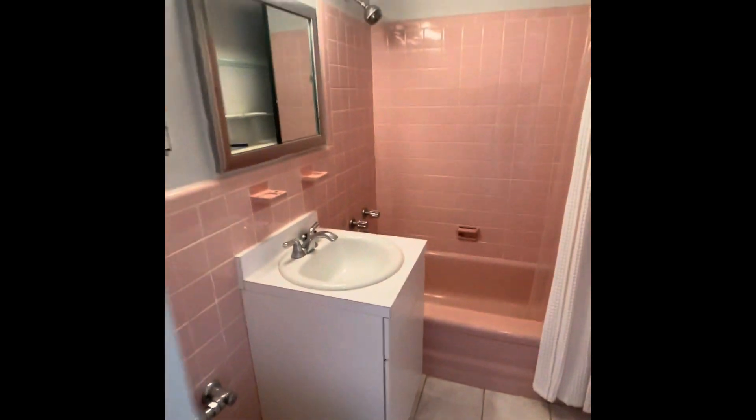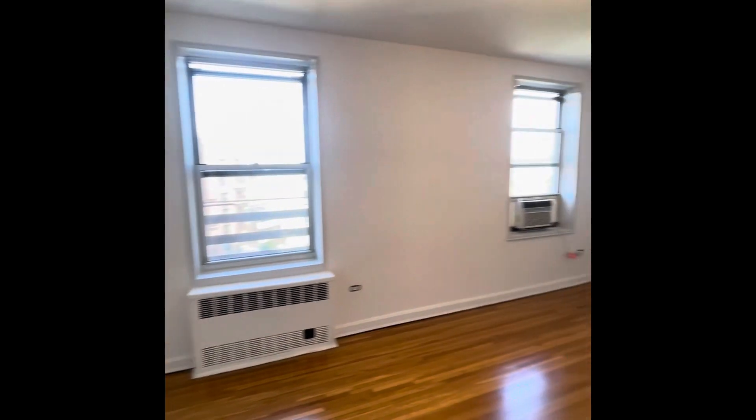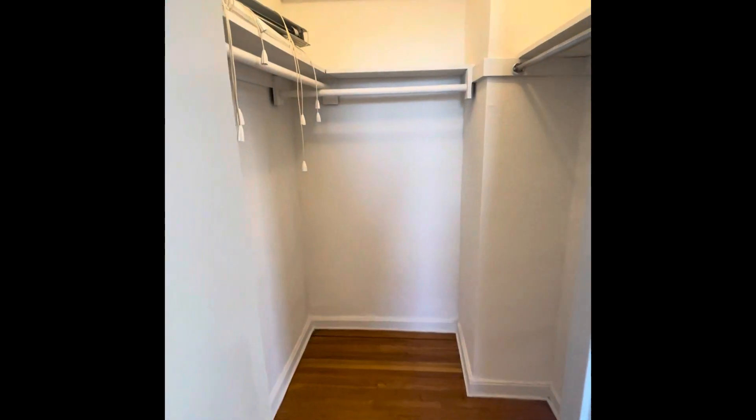This is the bathroom — hope you love pink. And this is the bedroom. Very bright apartment, very quiet in this building. This bedroom comes with a walk-in closet, as you can see.